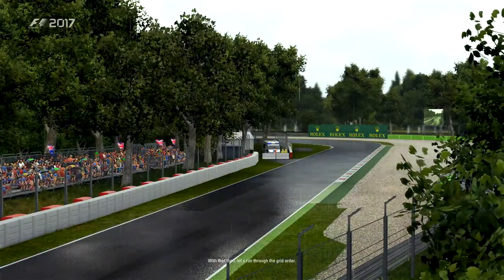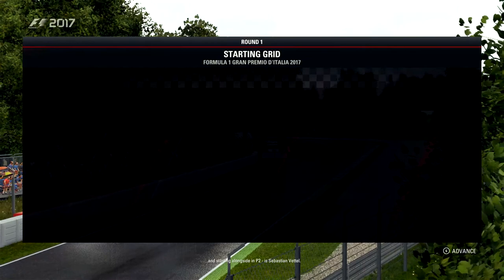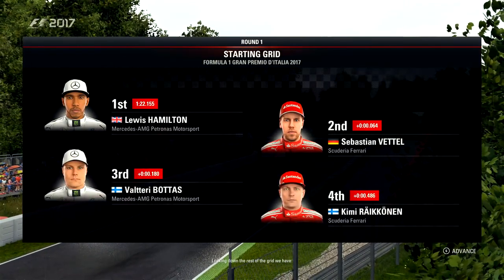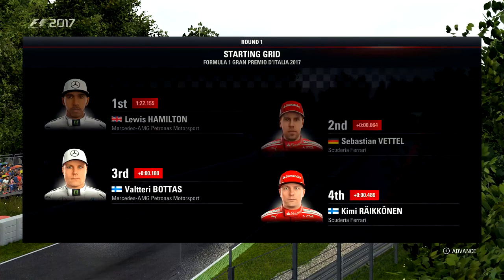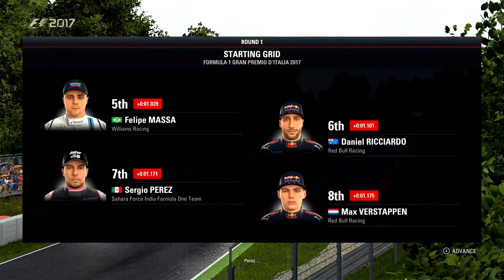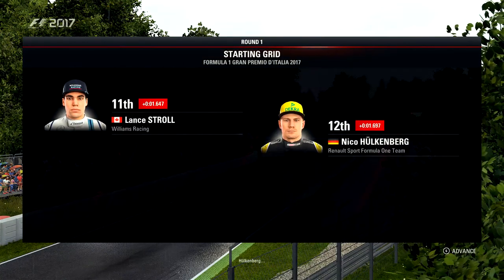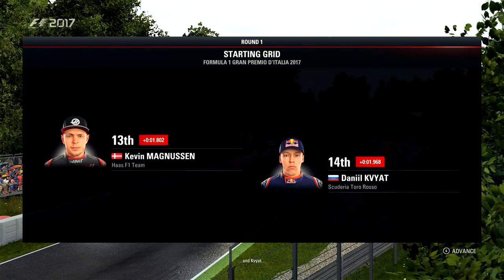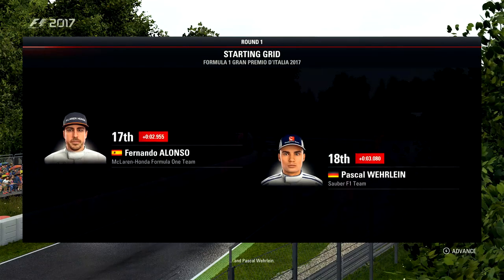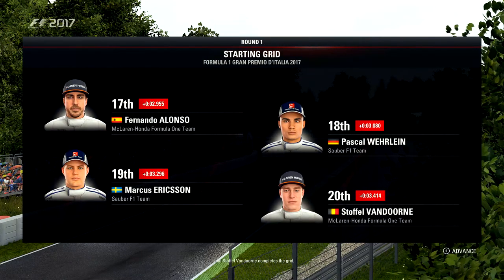Let's run through the grid order. Lewis Hamilton lines up on pole position and starting alongside in P2 is Sebastian Vettel. Looking down the rest of the grid: Bottas, Raikkonen, Felipe Massa and Ricciardo, Perez, Verstappen, Ocon and Grosjean, Stroll, Hülkenberg, Kevin Magnussen and Kvyat, Sainz, Parma, Fernando Alonso and Pascal Wehrlein. Ericsson and Stoffel Vandoorne complete the grid.